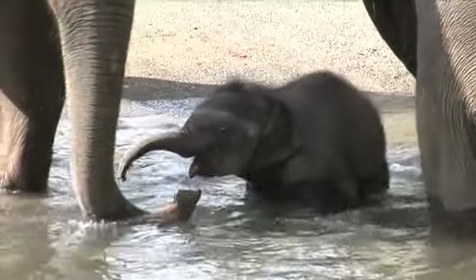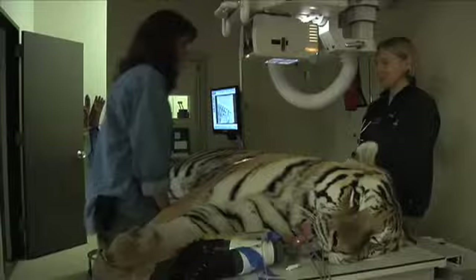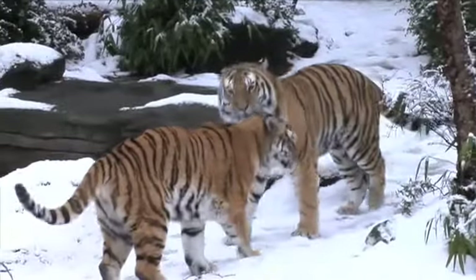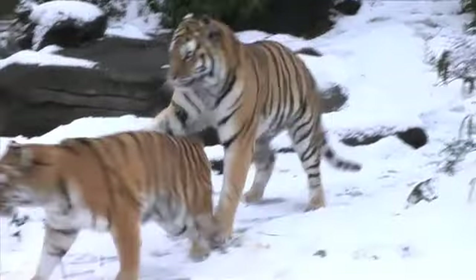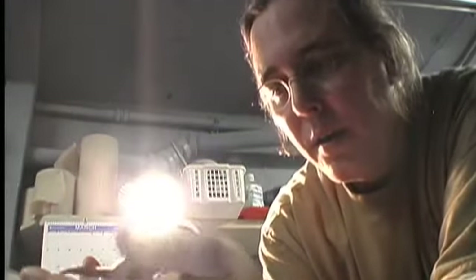In 2008, voters generously approved a bond measure to upgrade zoo facilities and enhance animal care. Moving into the future, the Oregon Zoo will continue to educate and delight visitors, and inspire the community to create a better future for wildlife.